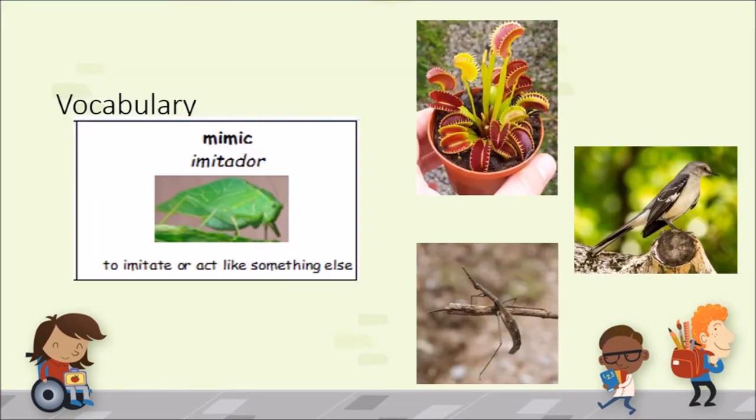Mimic is to imitate or act like something else. A leaf bug mimics a leaf. The leaves on a Venus flytrap mimic flowers. A mockingbird can mimic or sound like other birds. And a stick bug? Well, you can guess what they mimic.